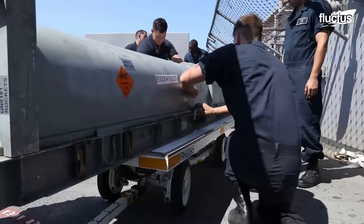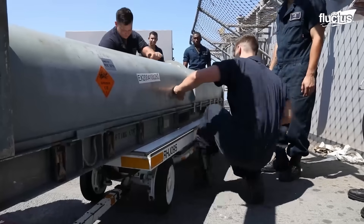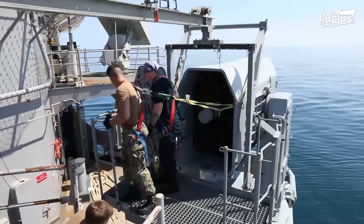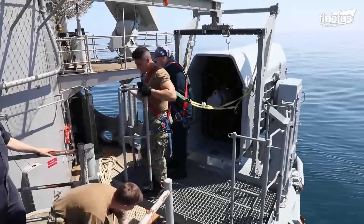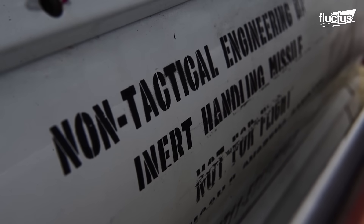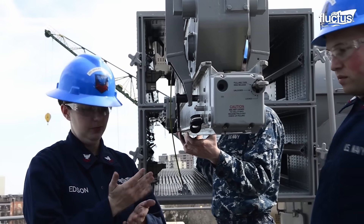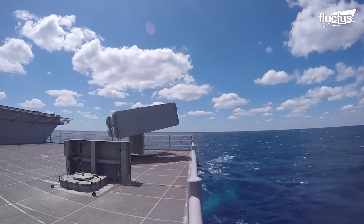The RIM-162 Evolved Sea Sparrow missile, or ESSM, must be manually loaded on deck. That is quite the exercise when you consider one of these missiles weighs 620 pounds. It's all worth it when you realize it has a range of more than 27 nautical miles.